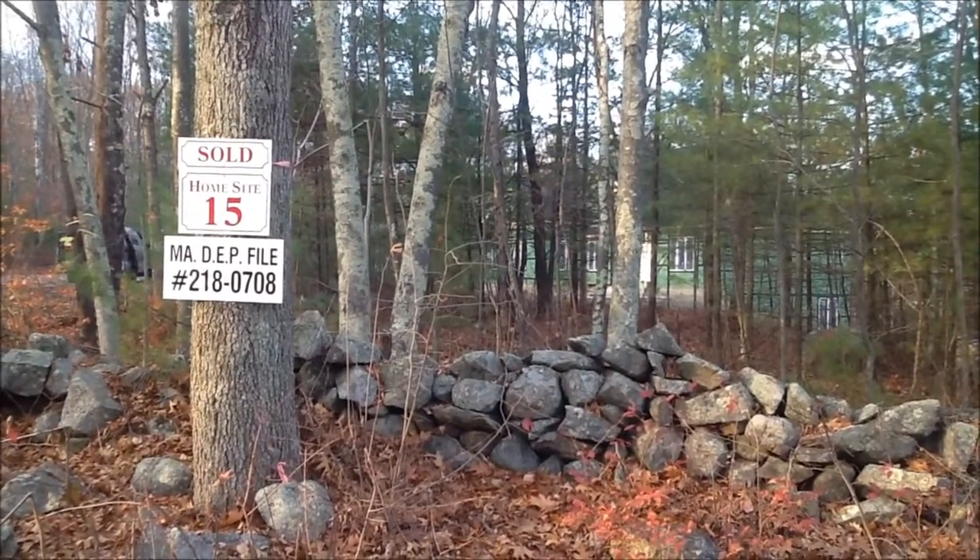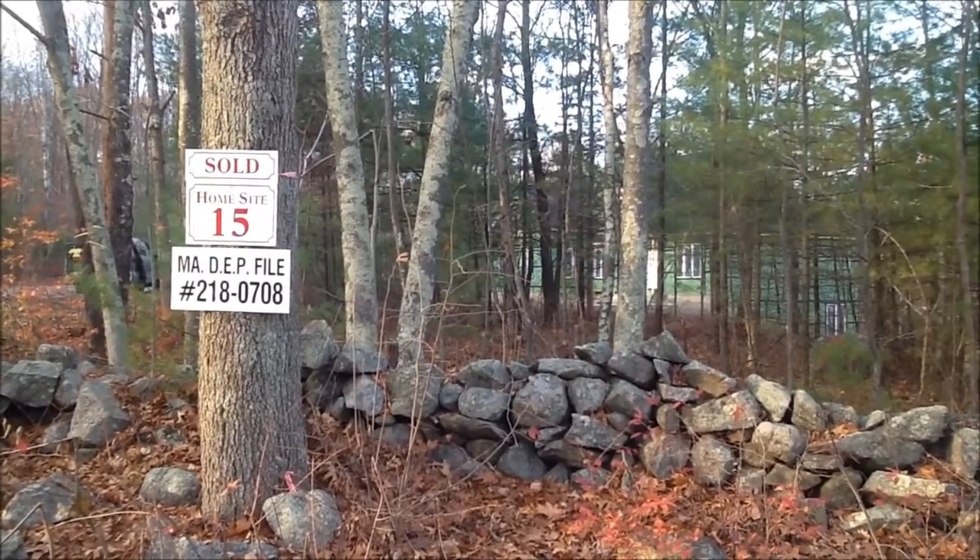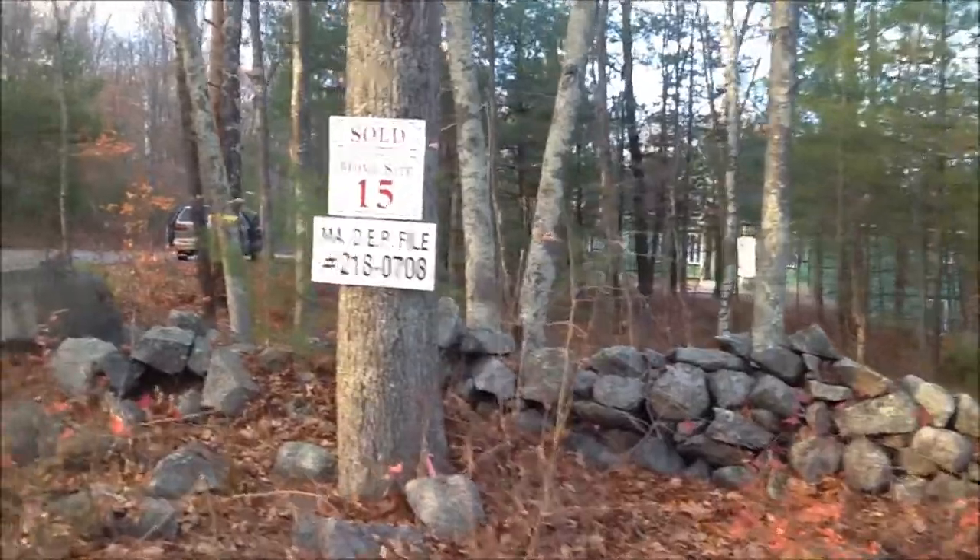It's Tuesday, November 11th, Veterans Day 2015, and it's time for another video walkthrough of Lot 15, Misko Road, Henman.